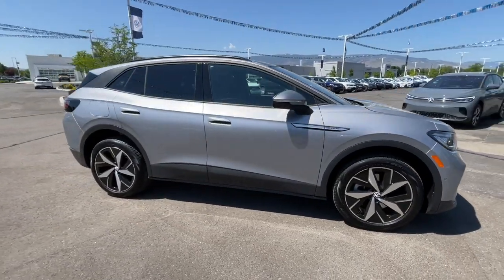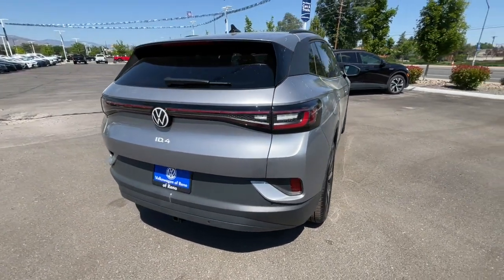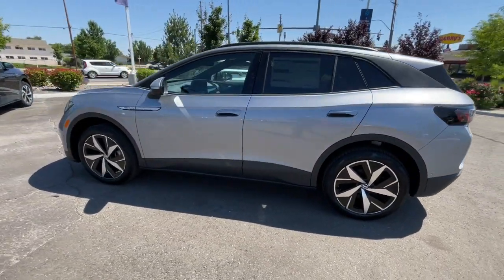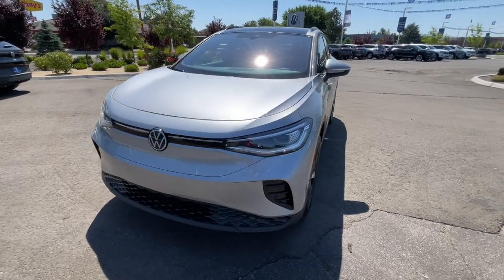Get into the 2023 Volkswagen ID.4. Drive boldly into the future in this stylish all-electric ID.4. SUV capability, clean lines, and a silent silky ride let you express your modern sense of style. Earth-friendly efficiency and flexible charging options help you make the most of every journey.